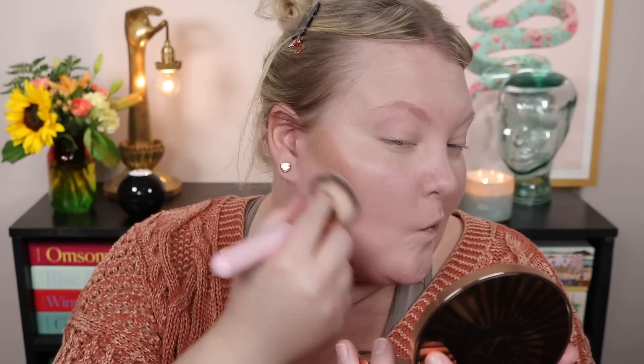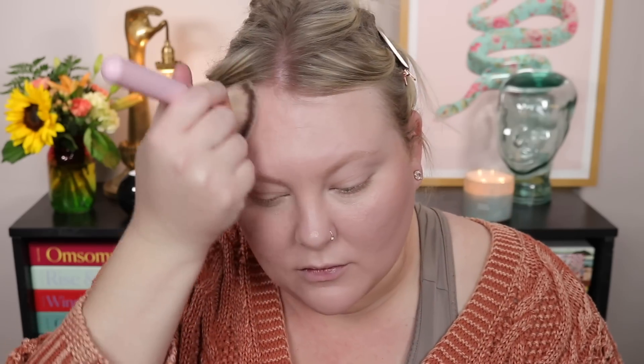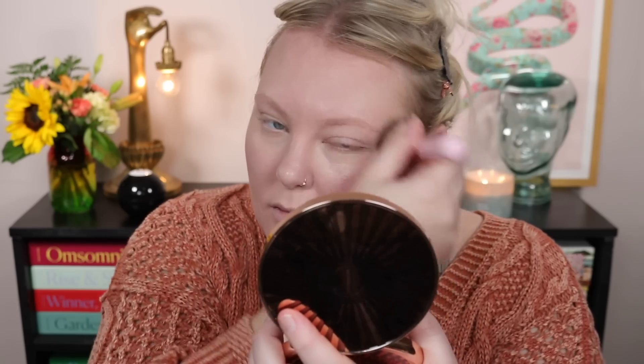The Charlotte Tilbury bronzer is one of the darker ones in my collection that I can build up, and it's still super easy to blend. It's a little olive-toned so it plays as both a contour and a bronzer — more sculpting than just bronzing. I've hit pan on it, which is so exciting to see some real use out of my products.